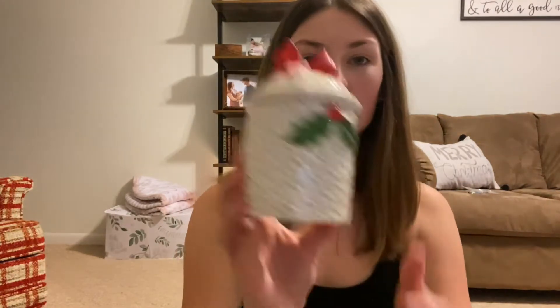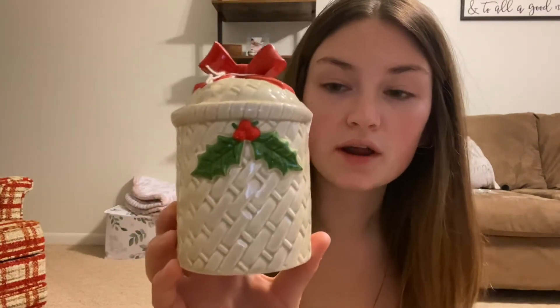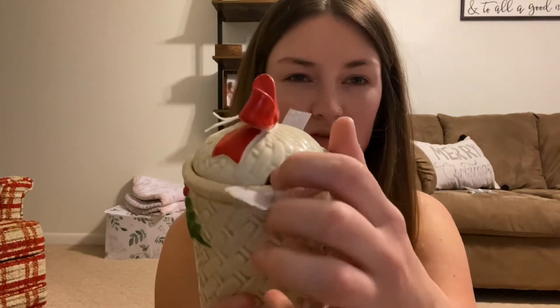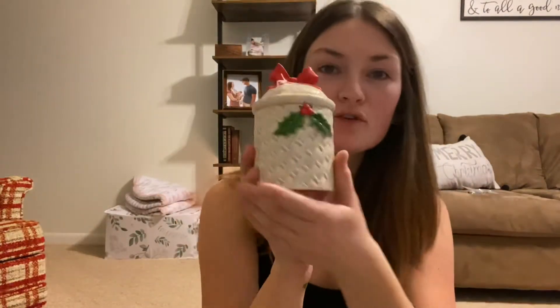This next thing I'm unwrapping is so cute, and it was only a dollar. It's this Odegari sort of creamer or sugar — it doesn't have a spout, but it has a little opening, so I think it's a sugar where a spoon would go. And it's perfect for Christmas.